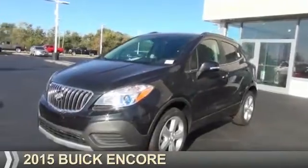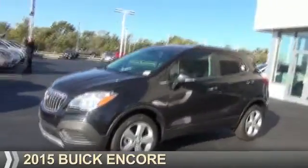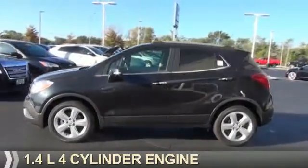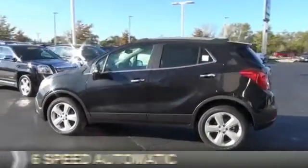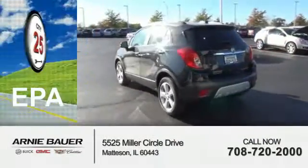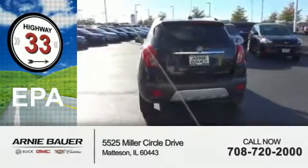Presenting the 2015 Buick Encore. It's powered by front-wheel drive, a 1.4-liter 4-cylinder engine, and a 6-speed automatic transmission. Great fuel efficiency saves you money by requiring fewer trips to the gas station.